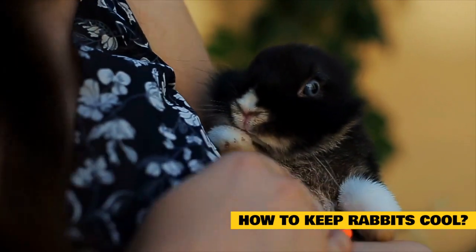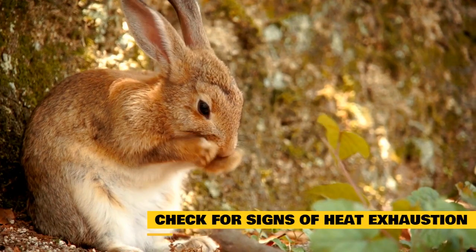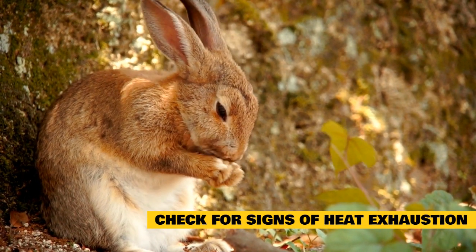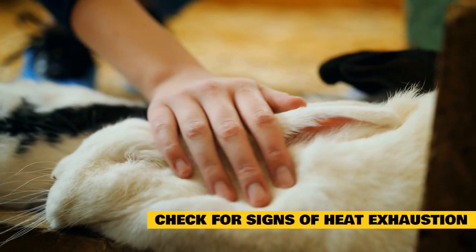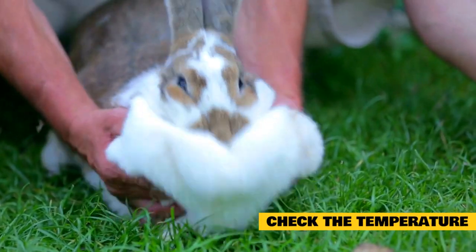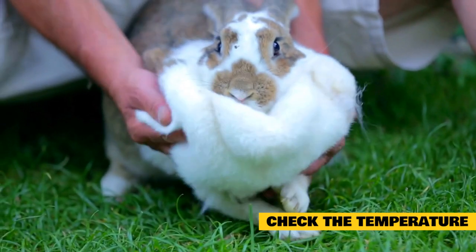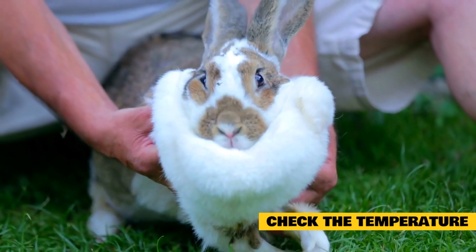How to keep rabbits cool. To prevent your bunny from facing different risks of overheating, especially on burning summer days, there are several measures you can take. Check for signs of heat exhaustion: the rabbit's ears are important organs to pay attention to. If the blood vessels in your pet's ears are swelled and red, your rabbit may be overheated. Check the temperature: the ideal temperature for bunnies is between 55 and 70 degrees Fahrenheit, though they can tolerate up to 85 degrees Fahrenheit if necessary. Anything over this temperature increases the risk of heat stroke significantly.